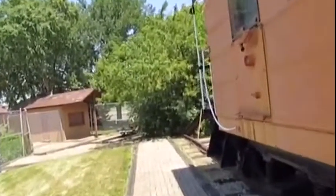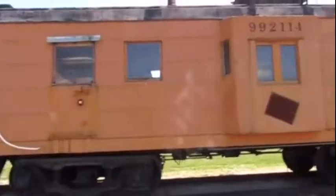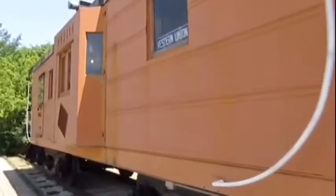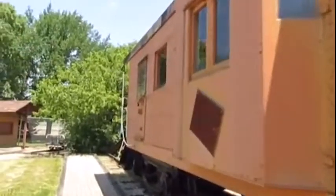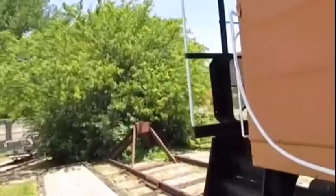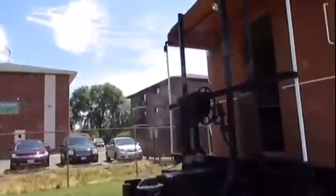Then, later on, Chicago, Milwaukee, and St. Paul 992-114 was retired and came to be put on static display at the Veterans Park Railroad Museum in Bensonville, Illinois, where it is today. On the days the museum is open, you can even visit the interior and check it out as well as the exterior.